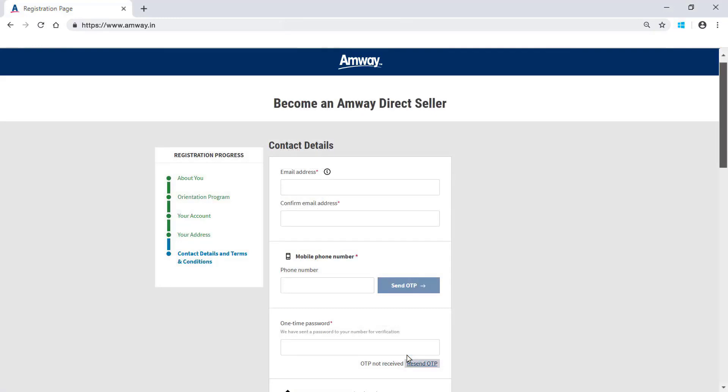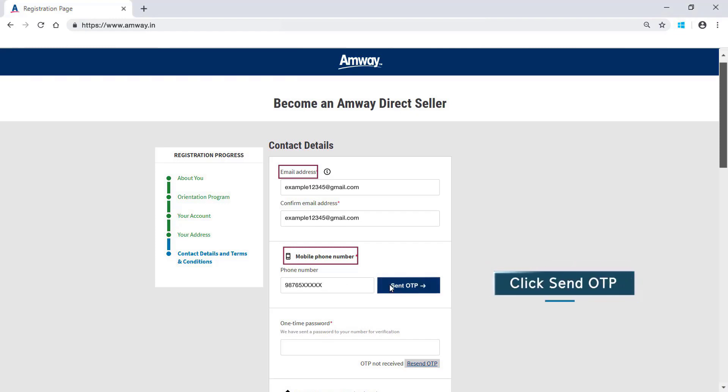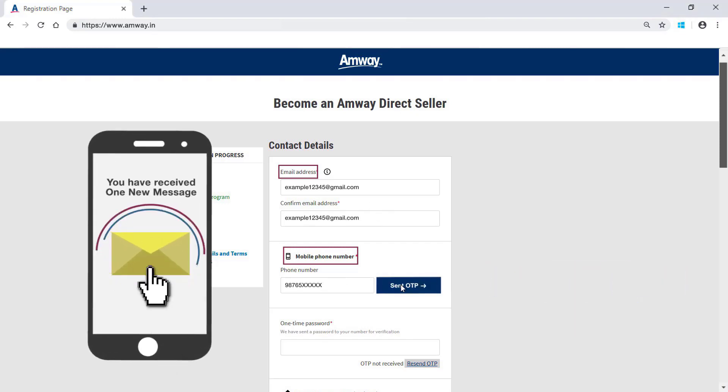Update your contact details like email address and mobile number. An OTP will be sent on your mobile number for verification. After entering the mobile number, click Send OTP. Enter the OTP received on your mobile number.